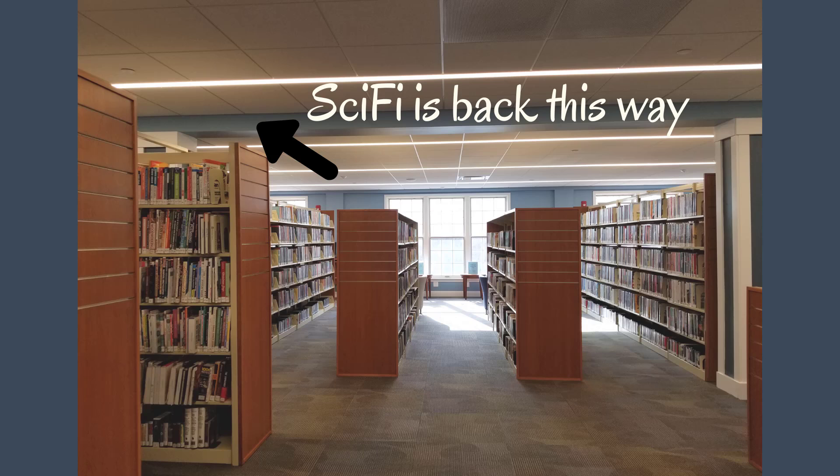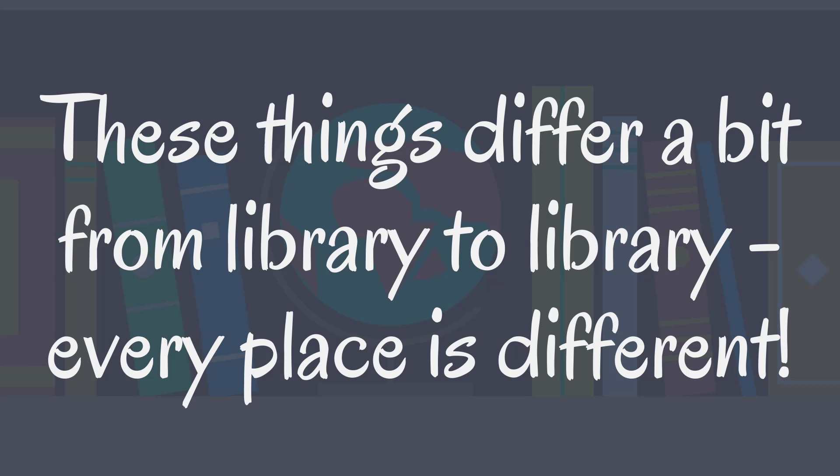Think Lovecraft or Mary Shelley. This does differ from library to library — some might have thrillers and mysteries together, some might have all horror in the main fiction section because they don't have a sci-fi-fantasy section. You start with the basic rules, then tweak them to suit your specific audience.